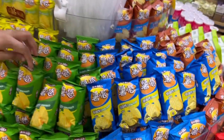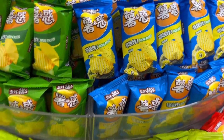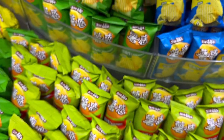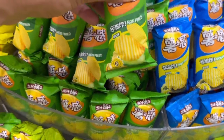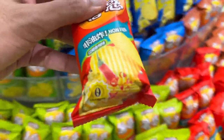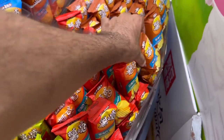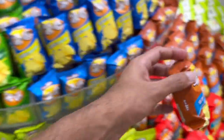These chips have interesting flavors - seaweed, tomato, original, cucumber, chili, and meat flavor. All quite fun varieties.